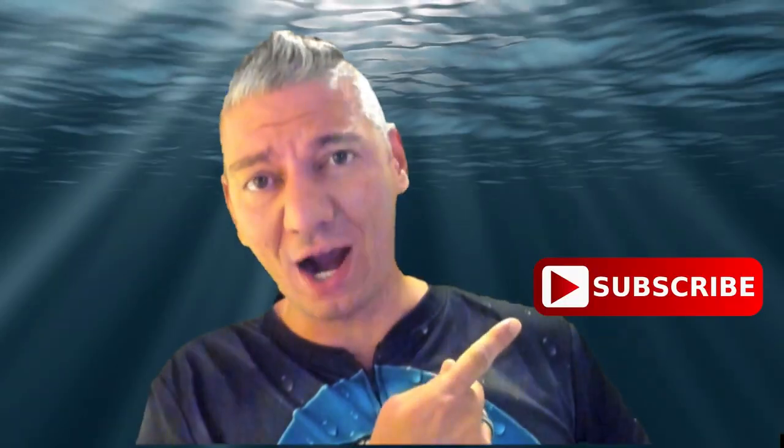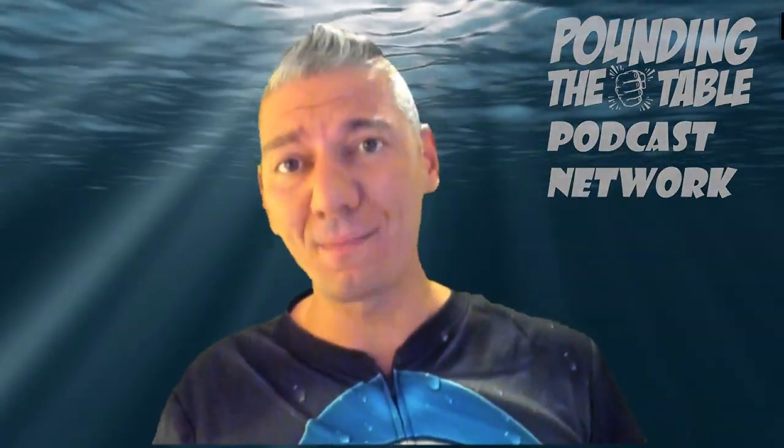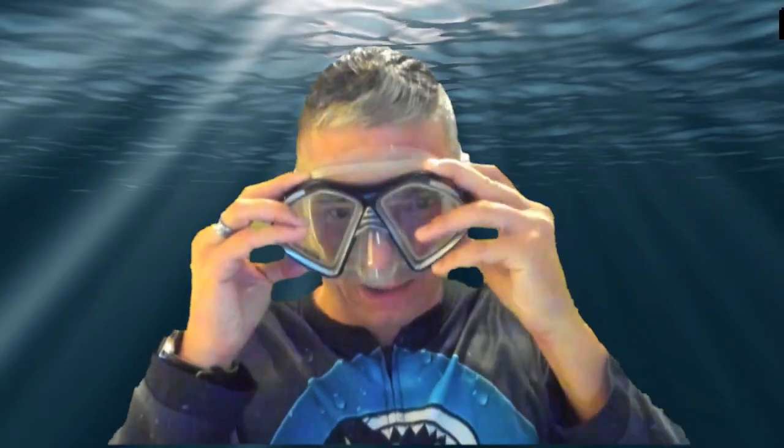Thanks for watching — hopefully you enjoyed this content and learned something new about investing. If you liked it, make sure to smash that like button and hit subscribe so you don't miss any other episodes. You can also listen to our network, Pounding the Table, to learn more about stocks and how to beat the market. Are you ready to jump back in the water and dive in? I know I am. Until next time.